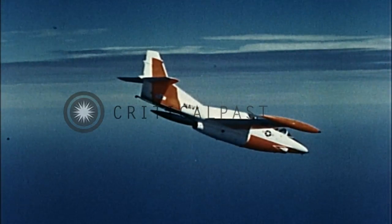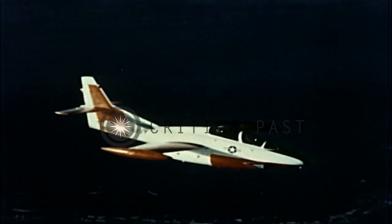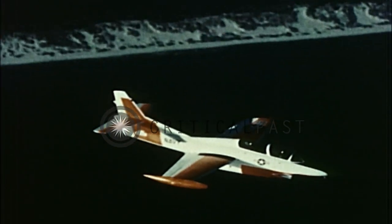The airplane will recover in a nose-down attitude. At this point, neutralize the rudder and ease the stick back in a smooth pullout to a level attitude.